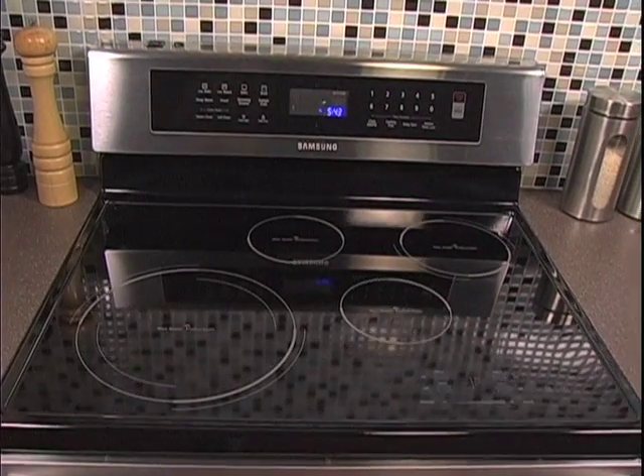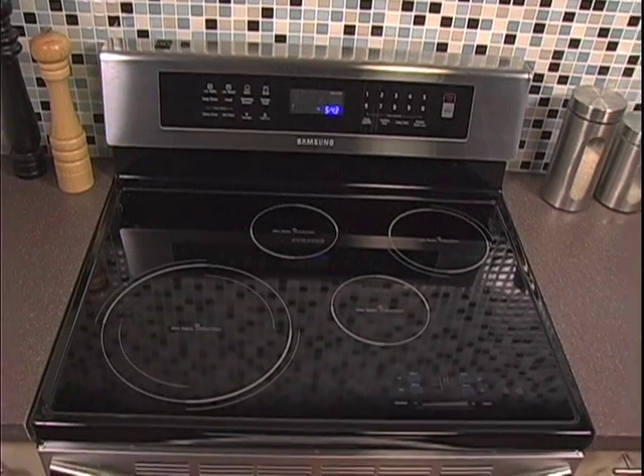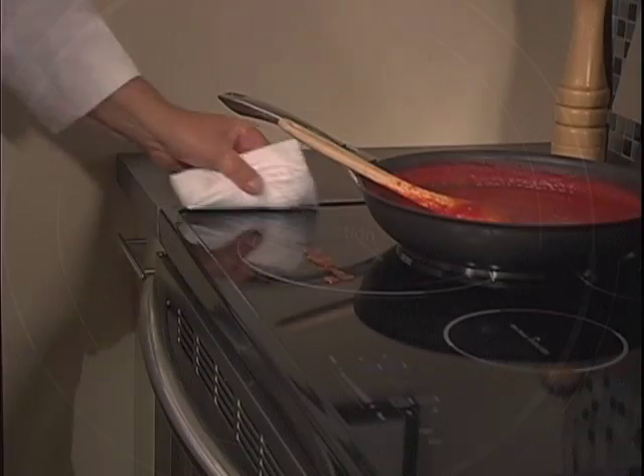What makes it unique? Well, it's like cooking with gas, but without cooking with gas. Cooking with induction offers rival speed and precision, and because there are no hot elements or open flame, it's extremely safe and clean up is a breeze.